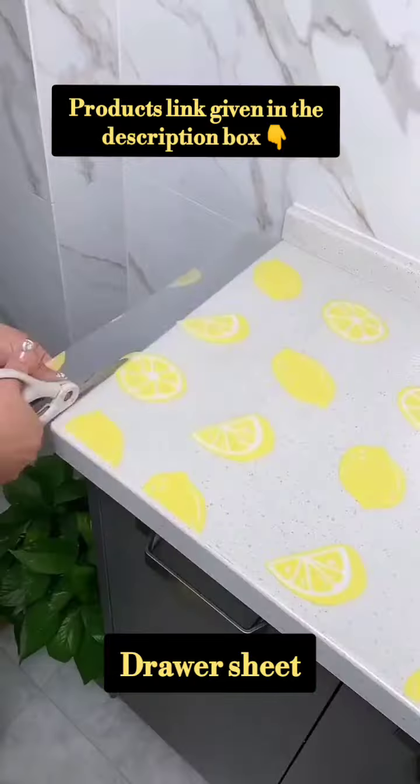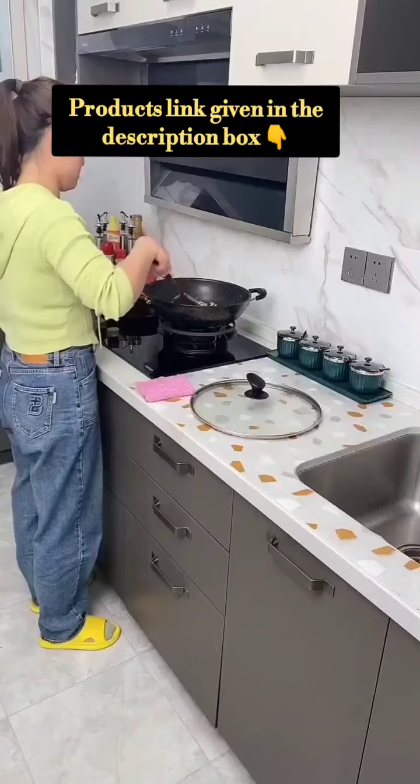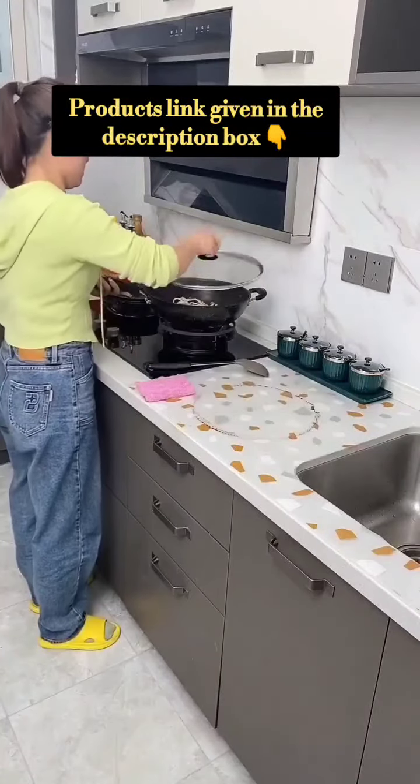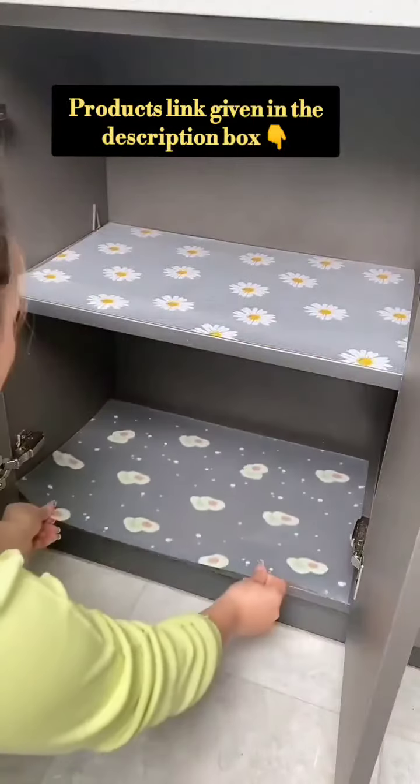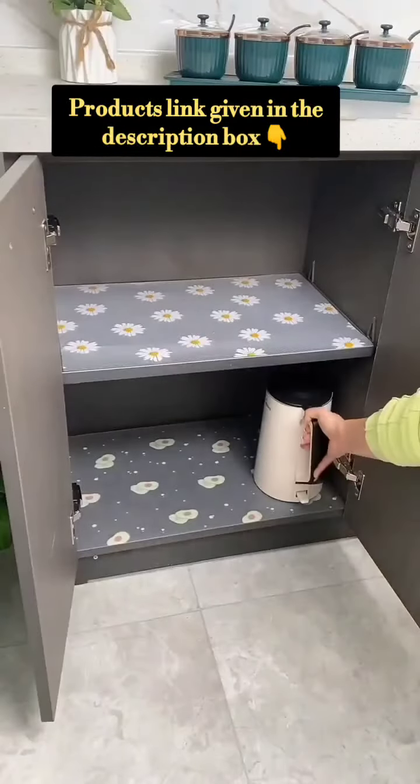Next is the drawer sheet. It is very easy to use. It will look nice and help protect the drawer. You can line your drawer with it.